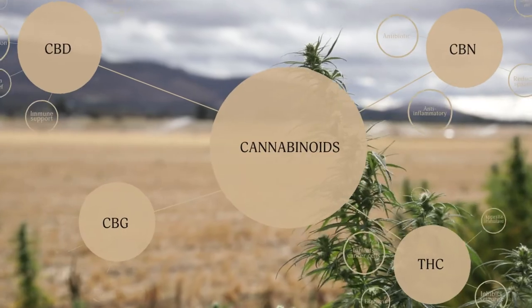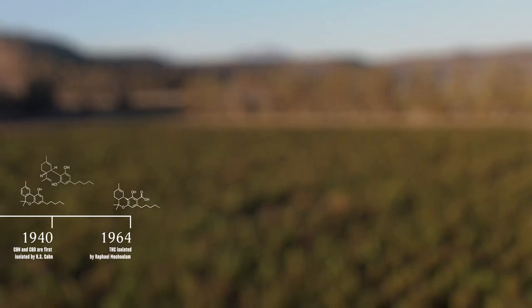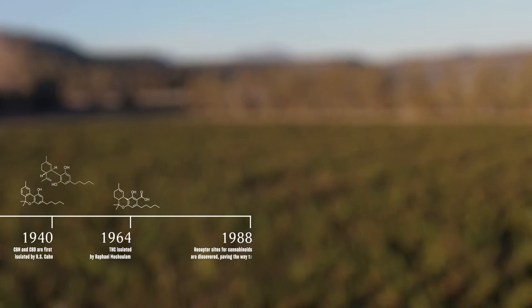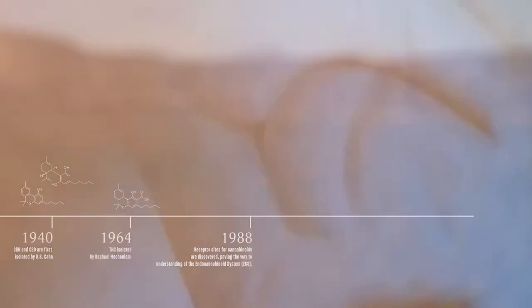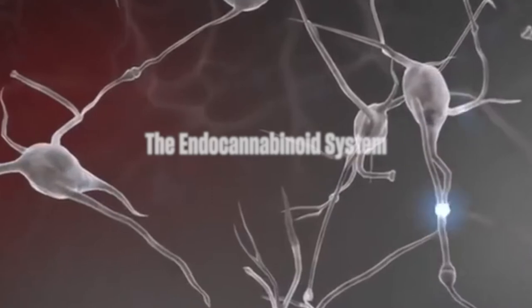The cannabinoids found in cannabis were discovered first back in the 1940s with CBD and CBN. Twenty years later, THC was isolated and discovered to be the reason for the high that we'd known about for thousands of years. Finally, in 1988, scientists were able to pinpoint where these molecules interact with our body — a master network of chemical signals and receptor sites they called the endocannabinoid system.